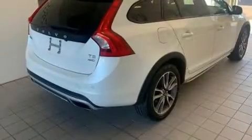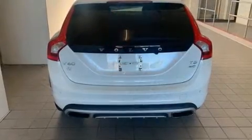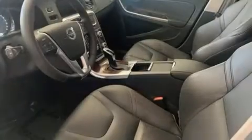Smooth gear shifts are achieved thanks to the refined five-cylinder engine, providing a spirited yet composed ride and drive. Turbocharger technology provides forced air induction, enhancing performance while preserving fuel economy.